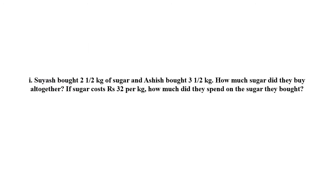The first problem is: Suyash bought 2.5 kg of sugar and Ashish bought 3.5 kg of sugar. How much sugar did they buy altogether? Suyash has 2.5 kg of sugar and Ashish has 3.5 kg of sugar. We have to find out how much sugar both of them purchased.